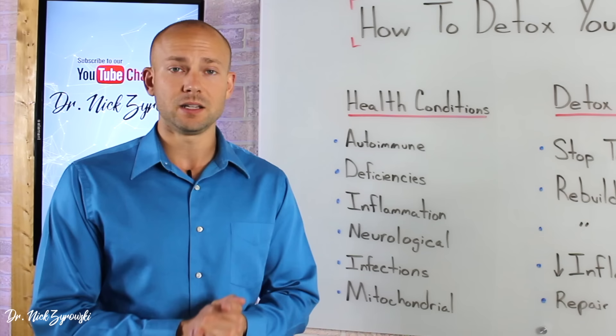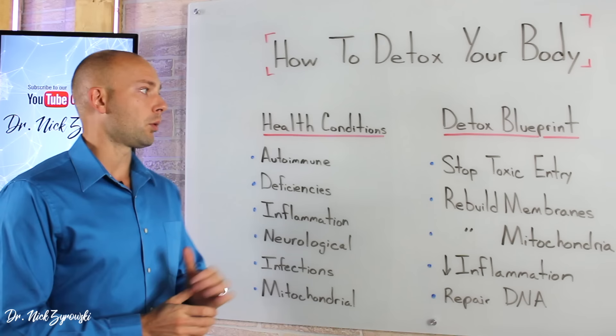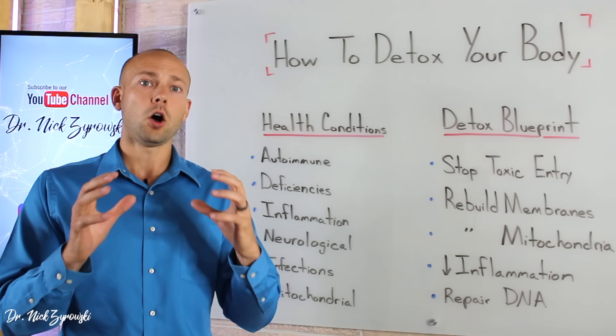Many people are hoping I can just tell them there's a simple green drink or eat more lettuce and that's all there is to it. But unfortunately, because of the way that the toxins are in our environment today, it takes a detox system that is much more scientific and complex. So we're going to discuss the health conditions associated with toxicity, the detox blueprint, and then give you the complete scientific breakdown of how to detox all the organs systemically.